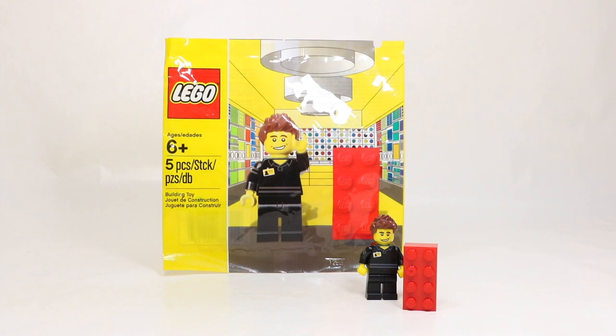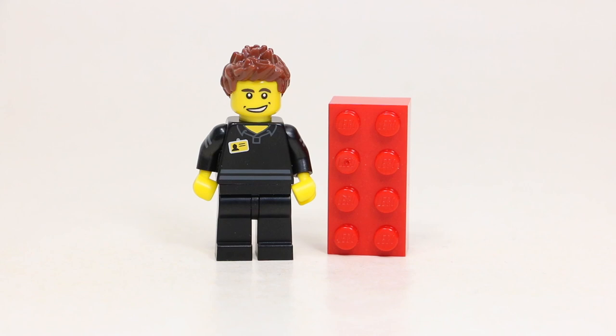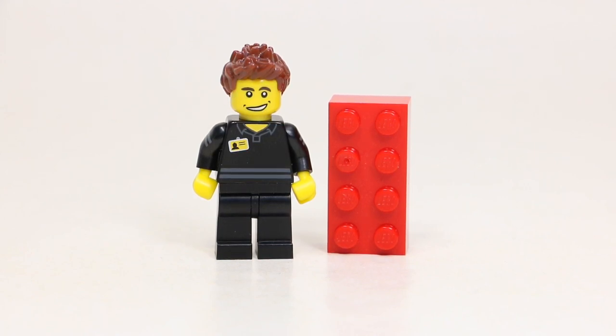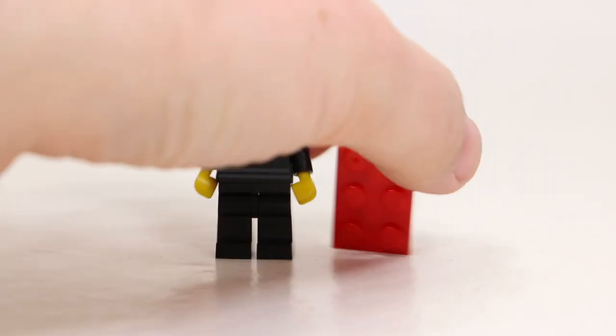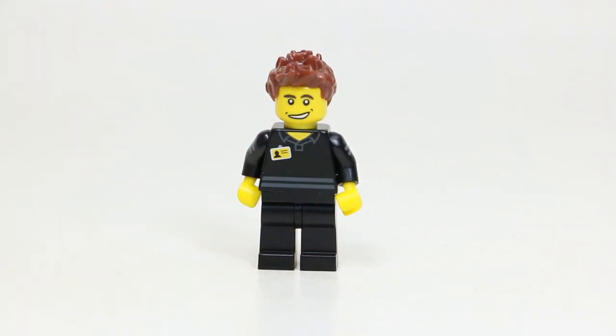Now that you've heard a little bit of the backstory around this polybag and why it was so unique, let's actually take a look at it in a little bit more detail and show you the minifigure up close. This polybag only had five pieces in total — four parts for the LEGO Store employee minifigure and then one 2x4 brick. Of course they included a 2x4 brick because that's a classic. You'll see one at every single LEGO store and there's literally nothing special about it — just a 2x4 brick standing up beside the minifigure. The minifigure itself, in my opinion, is really cool.